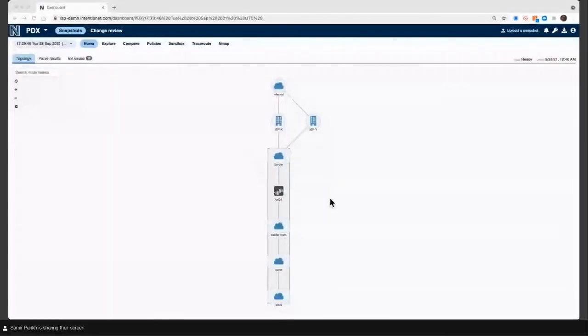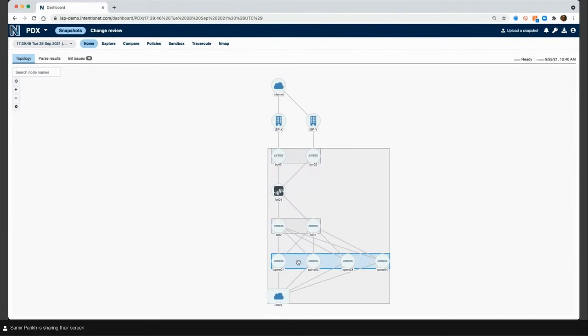This is what the Batfish Enterprise dashboard looks like when you first log in. You have a series of snapshots — the configurations and the view Batfish has built for your network at one point in time, here from the 28th of September. What you see here is the topology that Batfish has rendered: a small data center with a couple of Juniper MX border routers, a Palo Alto firewall — the key part of this change request — and a leaf-spine system built on Arista switches. This gets built and rendered every time there's a new snapshot.